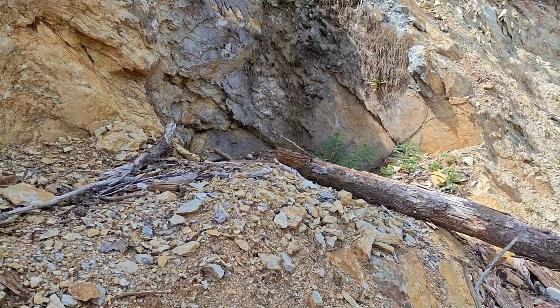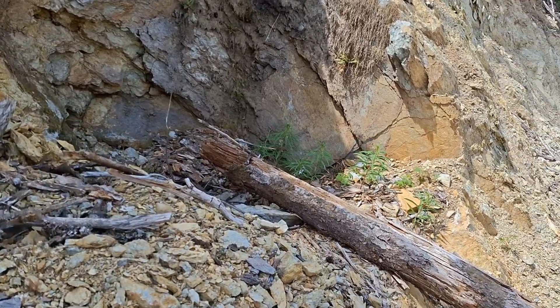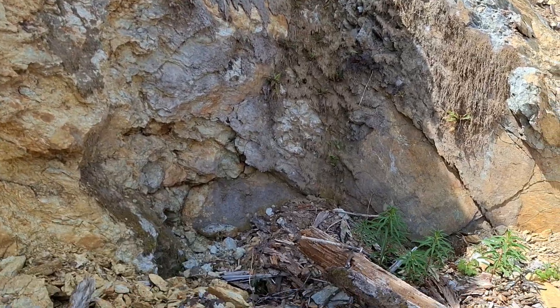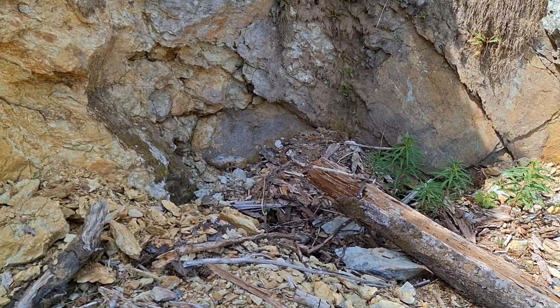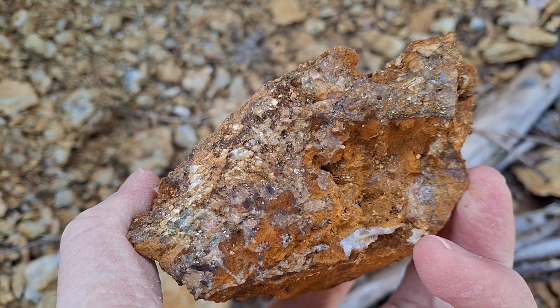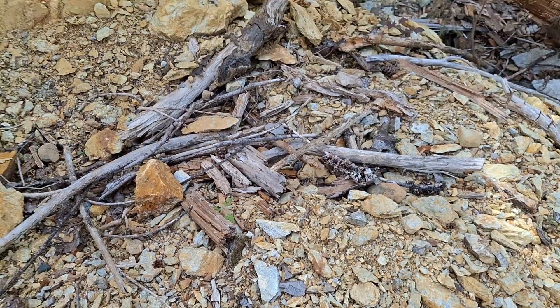And here, this is what appears to be an old pit or shaft just in this area here. See pyrite, chalcopyrite, some bornite and quartz.